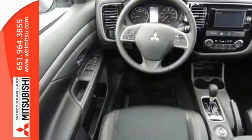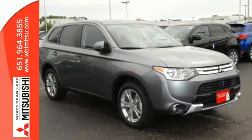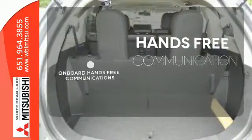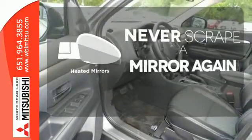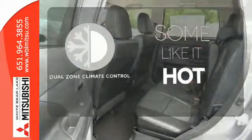It features climate control, remote keyless entry and third row fold flat seating. It also has the Fuse hands-free link system with both USB and iPod inputs. Activate your drive with your voice thanks to onboard hands-free communications. Heated mirrors mean never worrying about ice obstructing your view. Dual zone climate control lets you and your passenger pick a personal temperature.